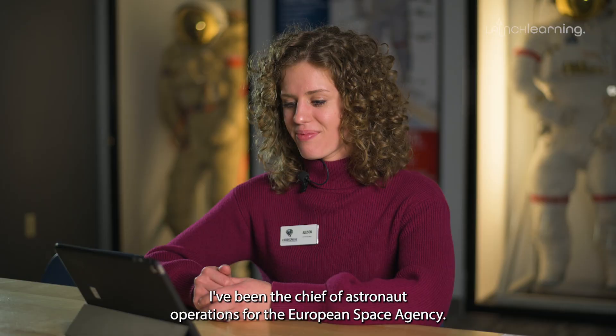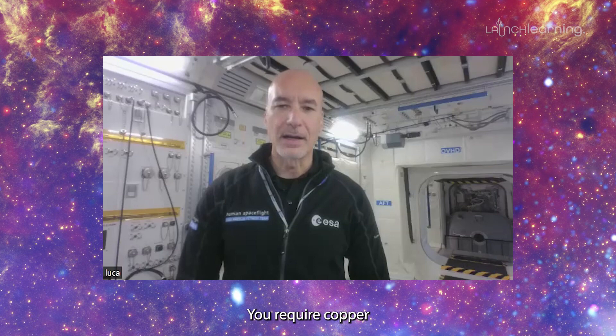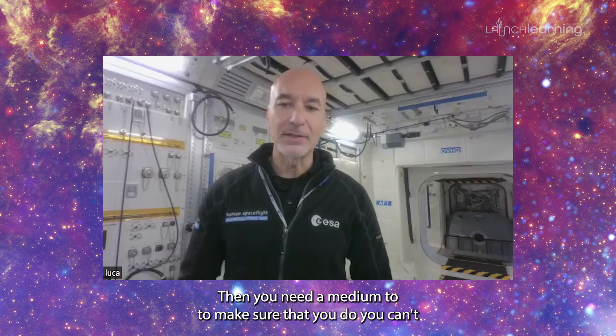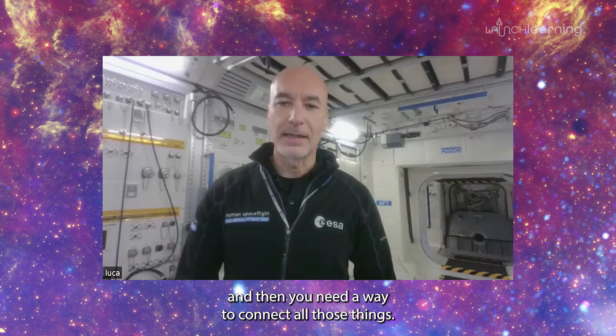The batteries we use in space today are a little bit more complex than the first battery. Can you tell us what the first battery was made out of? If I remember my physics, you require copper and zinc, which is a metal of sort. Then you need a medium to make sure that you let the electrons travel, and then you need a way to connect all those things.